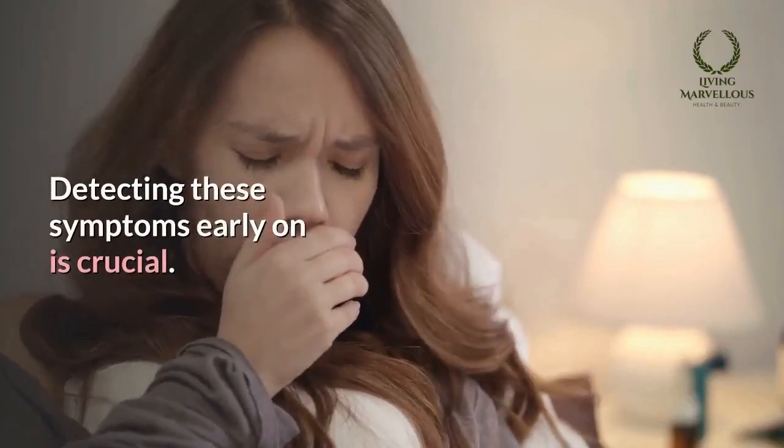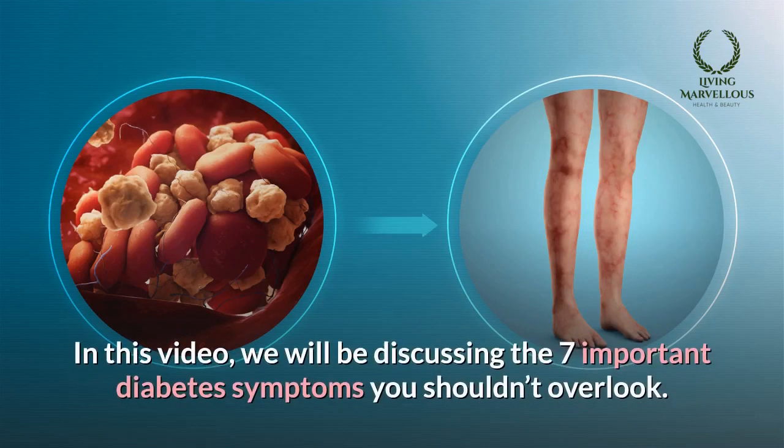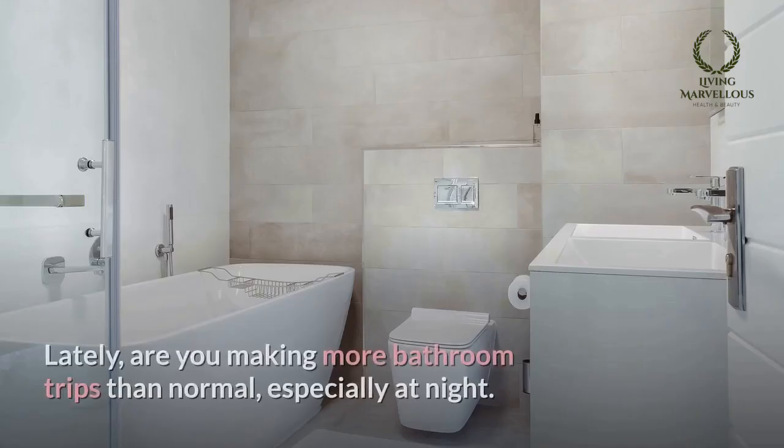Detecting these symptoms early on is crucial, otherwise it can lead to worse health problems in the long run. In this video, we will be discussing the 7 important diabetes symptoms you shouldn't overlook.